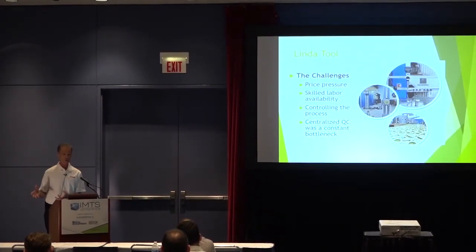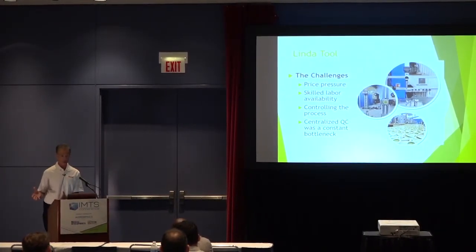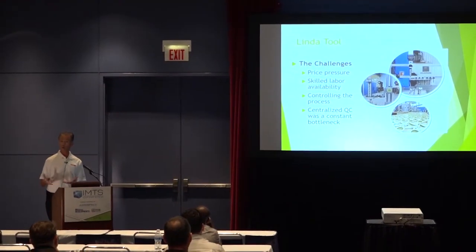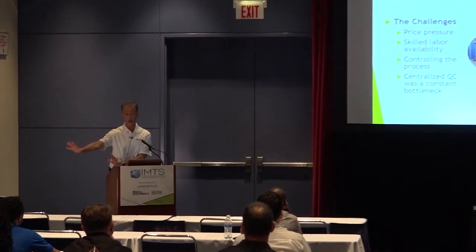They had a QC lab with two inspectors skilled to use all the measuring devices, and they were constantly overwhelmed. Machinists would bring in parts for a first article inspection and had to wait because the inspectors were busy with other jobs — sometimes until that afternoon or the next morning. So what does a machinist do in the meantime while waiting for parts to get out of the QC lab?